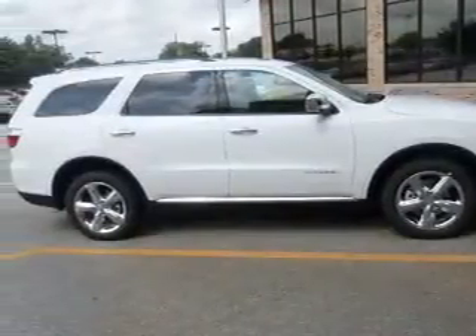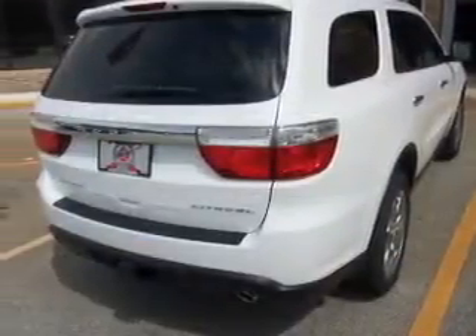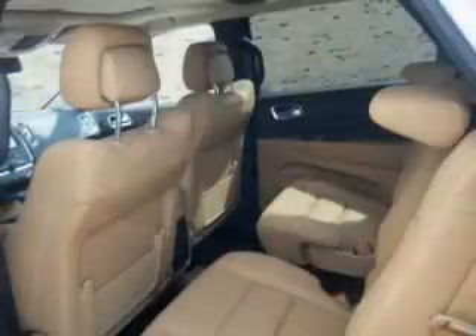The powertrain includes rear-wheel drive with a reliable six-cylinder engine that responds smoothly to its automatic transmission. Find your way easily with the included navigation system. Premium wheels give a more luxurious look.